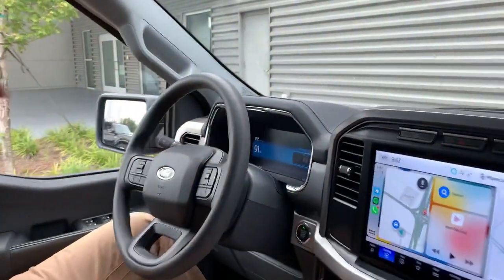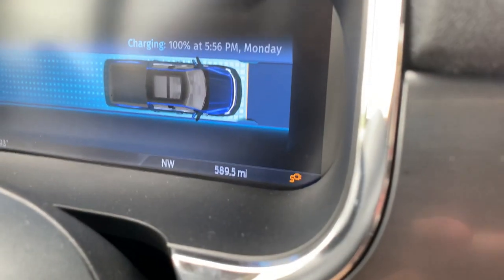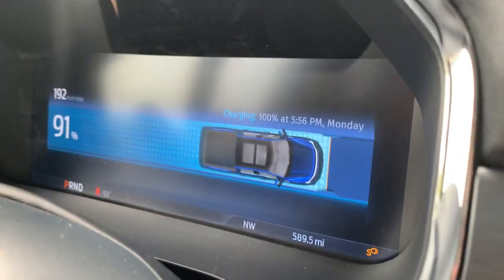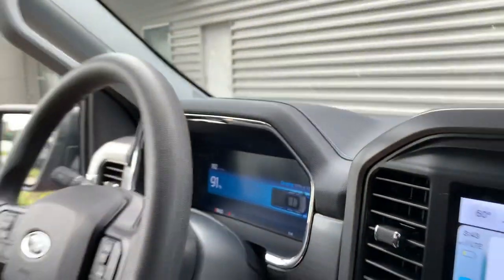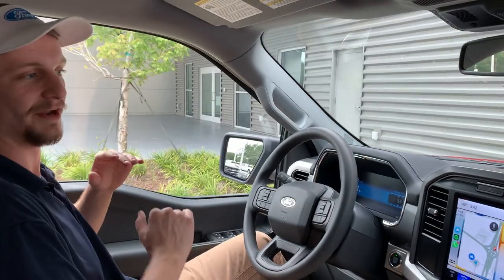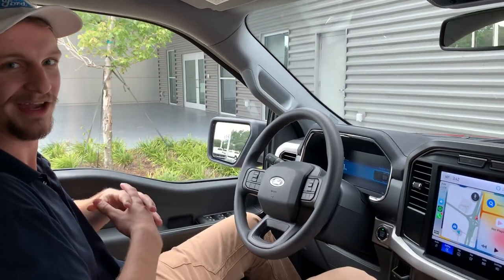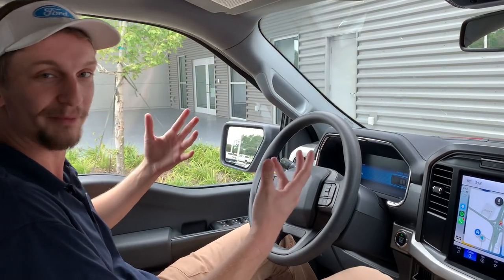We've gotten past 500 miles — we've got 589 on the dash right there — and you can see we are charging up right now at about 91 percent with 192 miles of range. That actually takes me to my one dislike on the Ford Lightning, and we'll get it out early: the range.